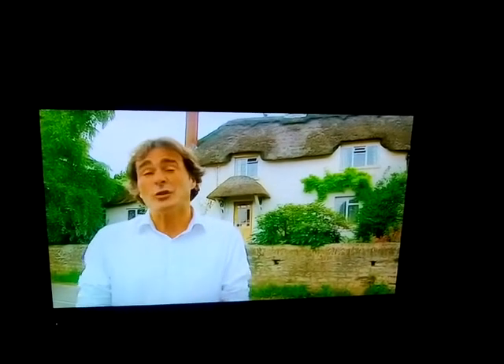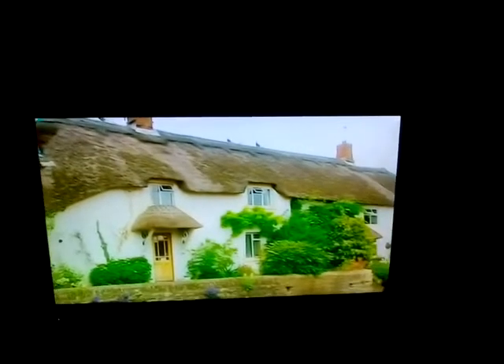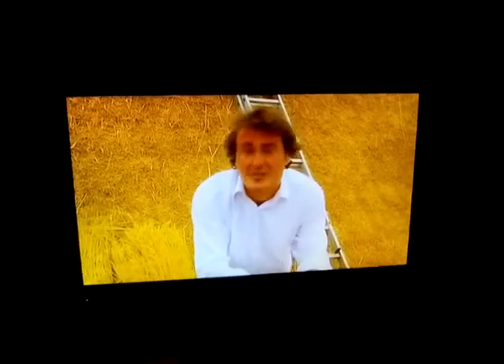Thatched cottages are an integral part of the British rural landscape and maintaining these buildings is a traditional craft that dates back centuries. Thatch buildings date back thousands of years — from the Neolithic period right through to the late medieval times most buildings were thatched, mainly due to local resources being plentiful and affordable. Until the 17th century, thatch was the most widespread form of roofing in Britain, but the wider availability of materials such as slate meant a decline in thatching in the late 18th century. Thankfully the industry didn't decline completely, and there are still around 900 thatchers working in Britain today.